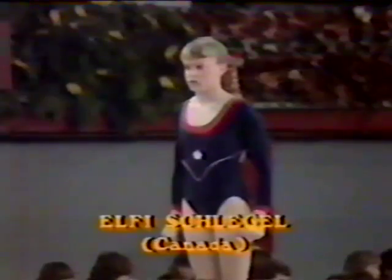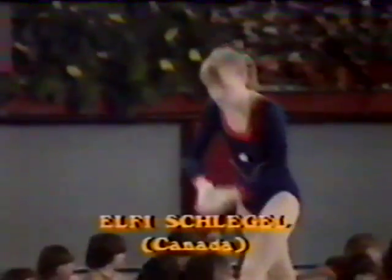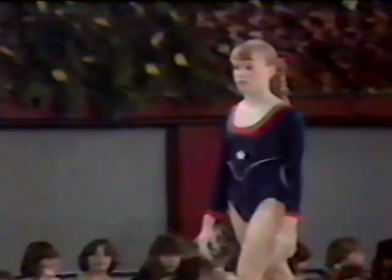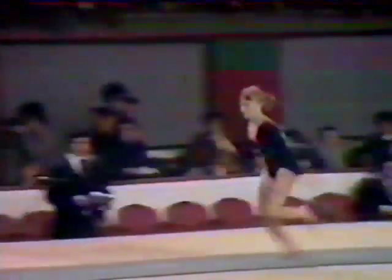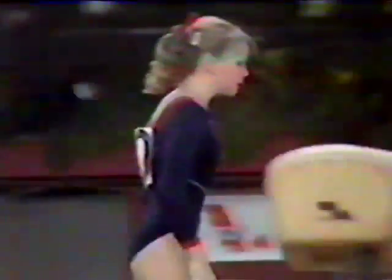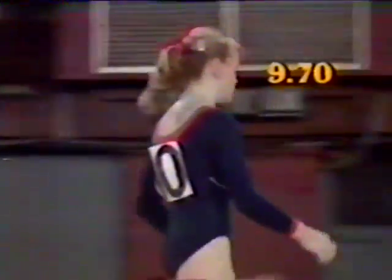The women's competition starts with the vault, and the first person we see is Elfie Schlegel for Canada. Elfie, of course, won a bronze medal for her vault in the World Cup in Toronto in 1980. She performs a full twisting Sukihara, for which she scores 9.7 — a very, very good mark.